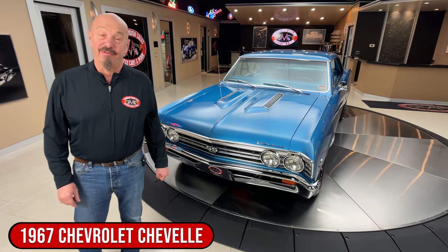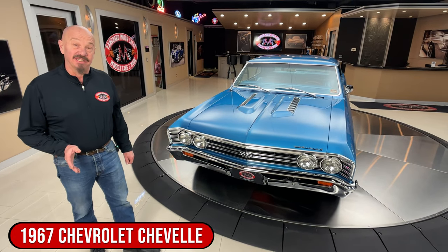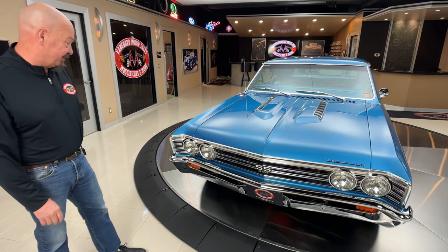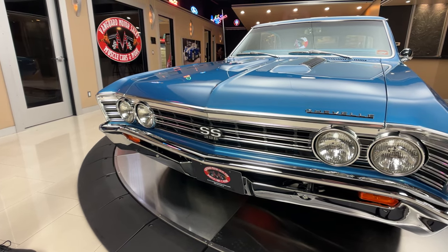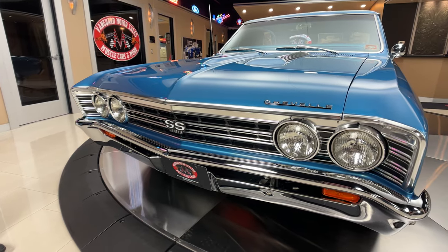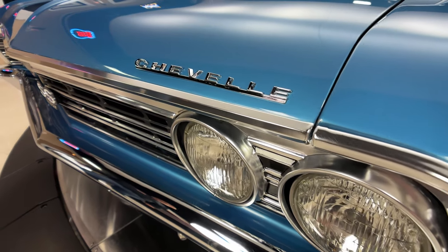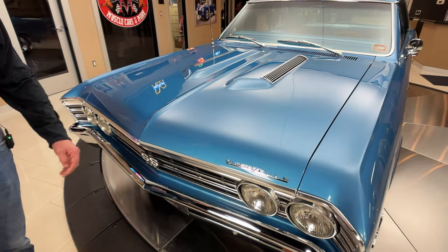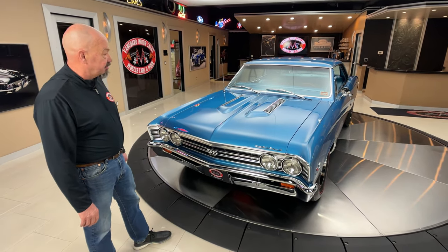Welcome back to Vanguard Motor Sales. I'm Greg, and that's the '67 Chevelle with a big block under the hood, hooked up to an automatic transmission. This baby's been on the rotisserie, so she is blue on the bottom also. Just absolutely beautiful restoration on the car. You can see all the chrome and the stainless and the aluminum are all looking sweet up front here.